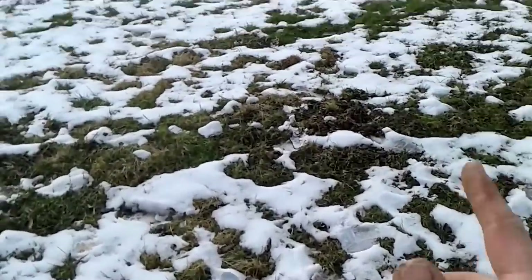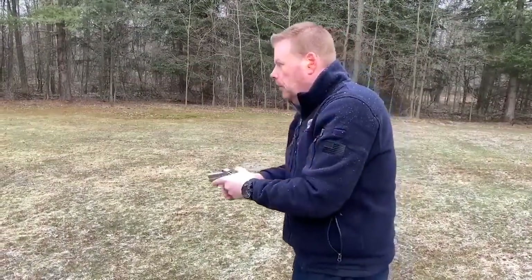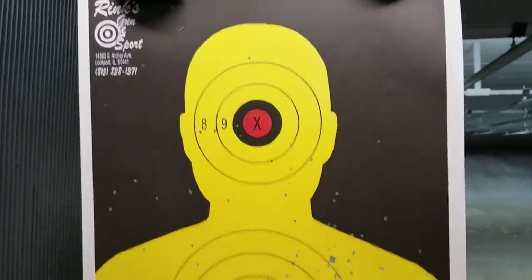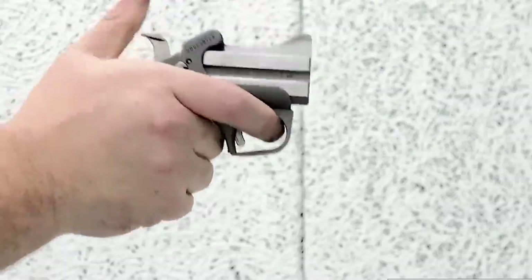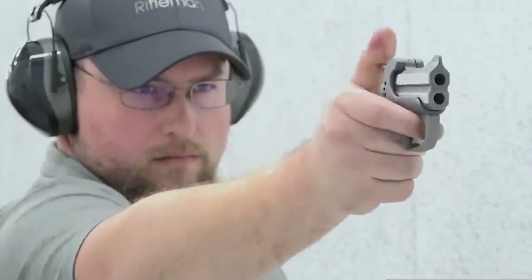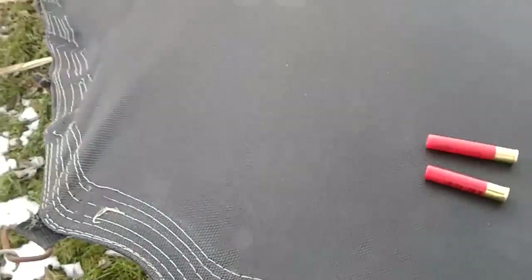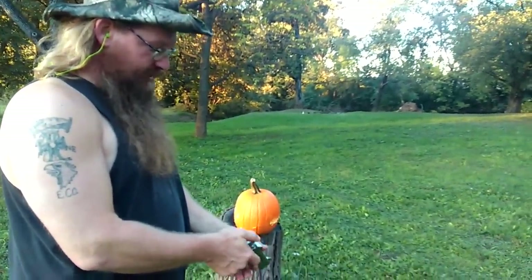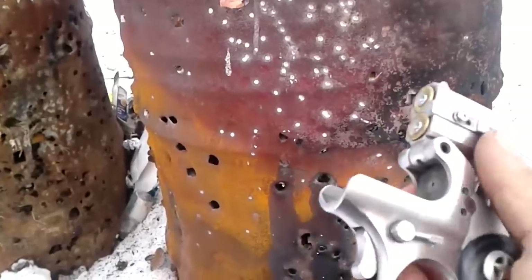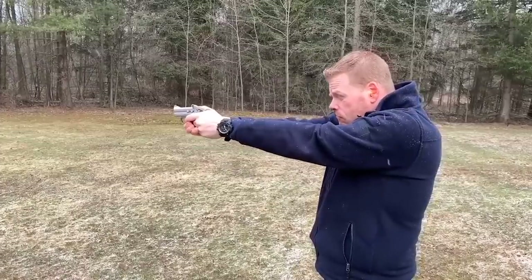Bond Arms Derringers have several mechanical safeties to ensure proper use and protect against unintentional discharge. The first is the rebounding hammer, which acts as a half-cocked position and prevents forward movement of the hammer — it also acts as a hammer drop safety, so it will not fire if dropped on the hammer. The hammer will engage the firing pins only if the trigger is completely depressed. The twin firing pins are also auto-retracting to help prevent accidental discharges when loading. A cross-bolt safety above the grip completely prevents any hammer contact with the firing pins when activated, and can be locked in the on position with an Allen wrench.